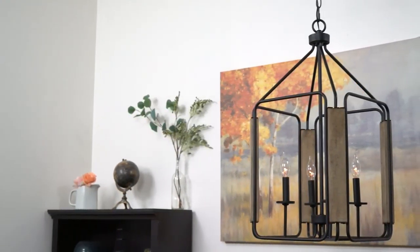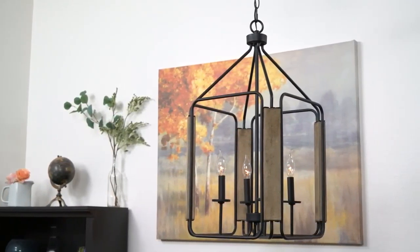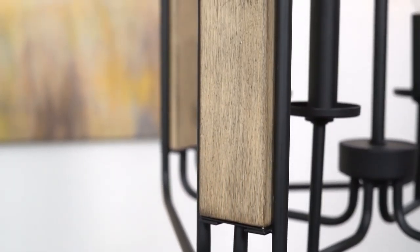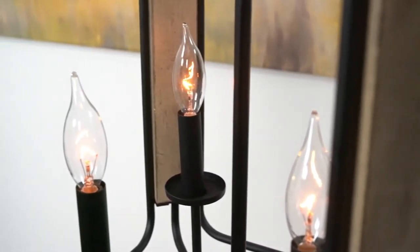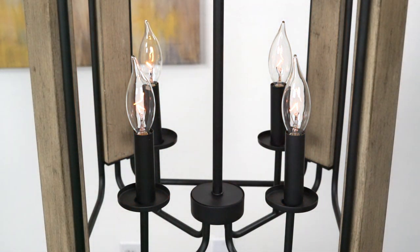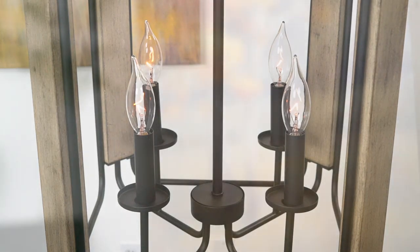Hey everyone, this is the Langston 28 inch pendant light. This fixture features rustic smoked birch wood style accents, has a sleek black finish, and is dimmer compatible when paired with the correct bulb and dimmer combination. And that's the Langston.